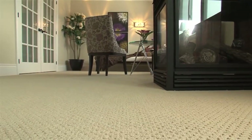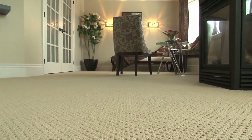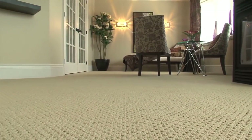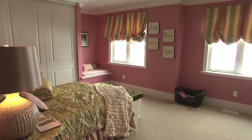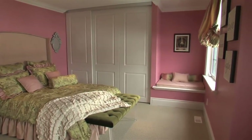All Berber carpet and padding is CRI green label with very low emissions, and under-padding is made from 100% recycled materials. This guest bedroom, in-law or nanny suite, boasts two large windows, a three-panel closet and quiet reading nook.